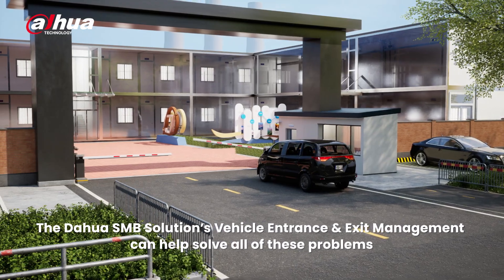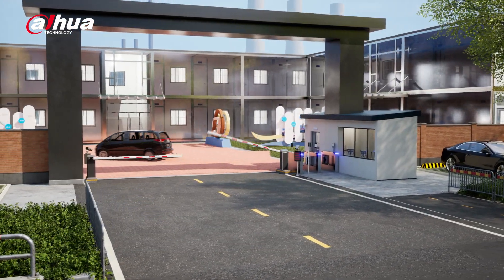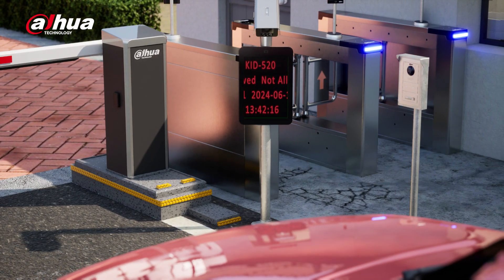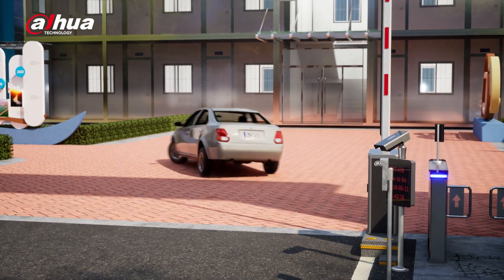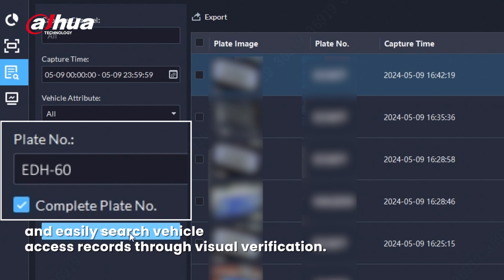Dahua SMB solution Vehicle Entrance and Exit can help solve all of this. With this solution, view prevention of unauthorized vehicle entry, get a seamless non-stop access experience, and easy retrieval of vehicle access records through visual verification.